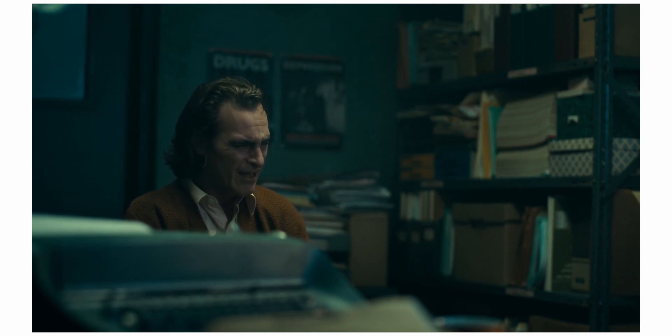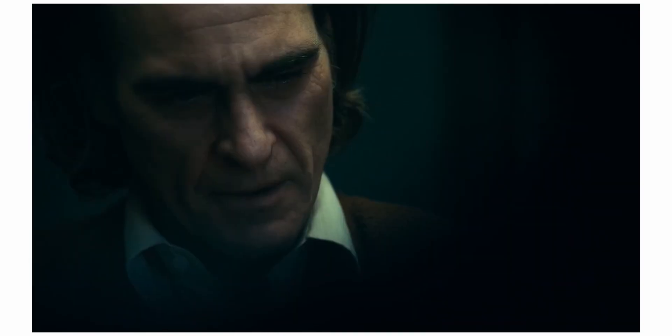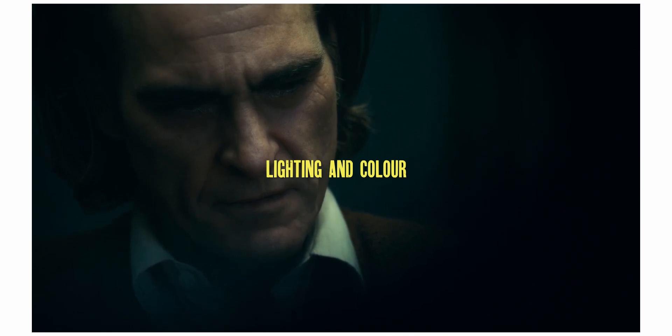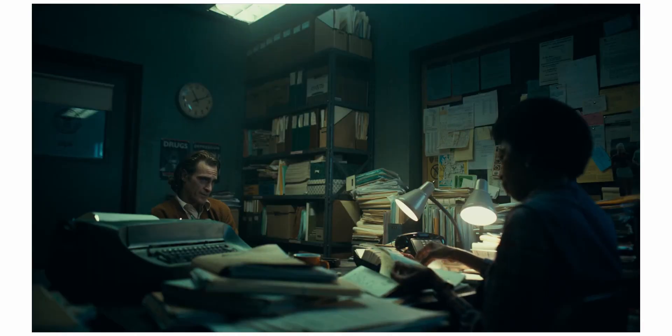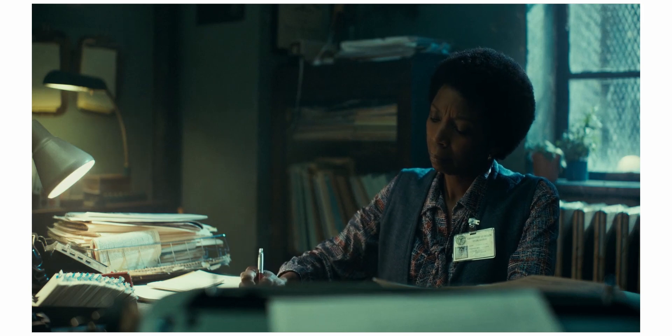Creating depth is something you should strive for in your work, whether through lighting, colour, or blocking. In Joker, Sher uses both lighting and colour to separate the scene. We often see one prominent colour — mainly orange or a greenish-teal — with the background or fill light as the opposite colour, creating contrast and visual depth.